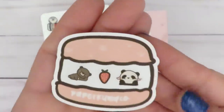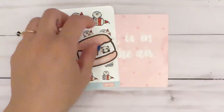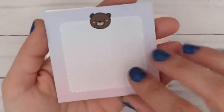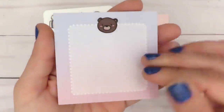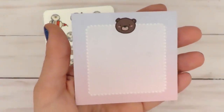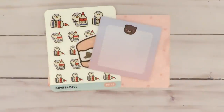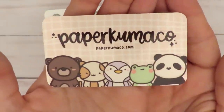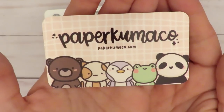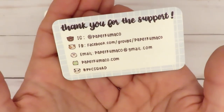Let me zoom you guys in again. This little freebie, and then this was also included as a freebie in the order. I can't talk today, but I thought that was really cute — I could always use more sticky notes. And then finally, this is their business card and their information on the back. So that was, I believe, my first order from them, if not probably the second.